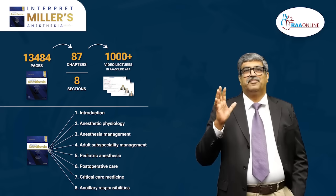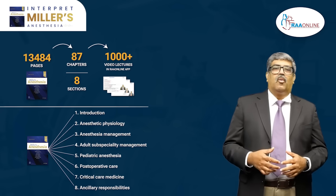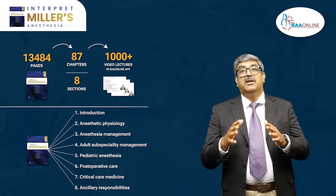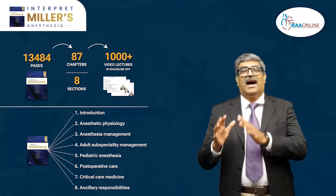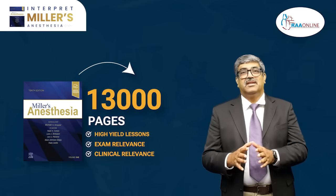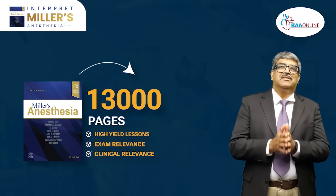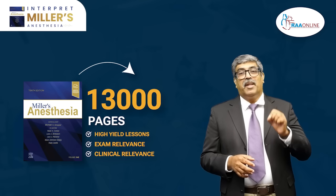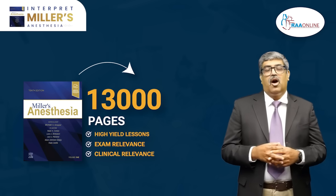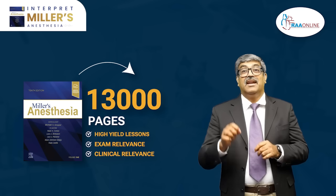Miller's principle is RAW Online's precision. RAW Online's interpretation of Miller textbook forms the backbone of our anesthesia curriculum. The key value propositions in this series include: authority and credibility — our curriculum is built on Miller Anesthesia, the world's most trusted anesthesiology textbook; time efficiency — we distill 13,300 pages into concise high-yield lessons; exam relevance — mapped to competitive exam blueprints covering high-yield topics; and clinical relevance — every protocol and guideline is Miller-aligned ensuring evidence-based decisions in real-life clinical scenarios.